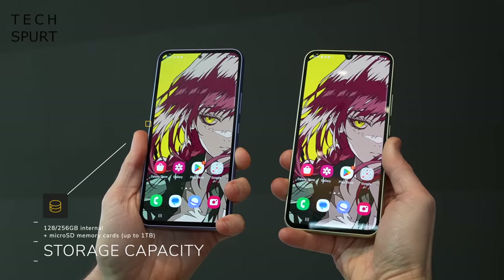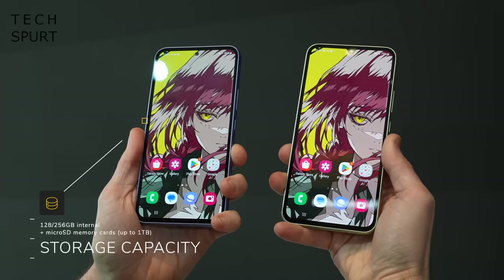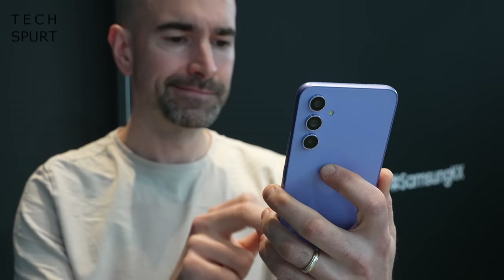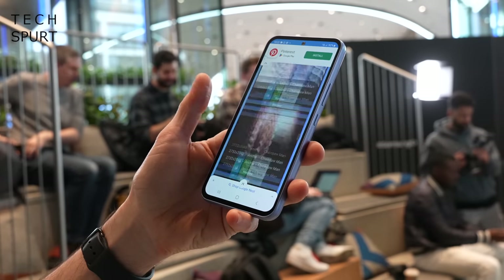For storage, you've got a choice of 128 or 256GB on both the A34 and the A54 — doubling up costs an extra £50. Expanding storage isn't strictly necessary though, as both support microSD cards up to 1TB. On the A34, upgrading to 256GB also gets you an extra 2GB of RAM. On the connectivity side, upgrading to the Galaxy A54 from the A34 also gets you eSIM support and Wi-Fi 6.